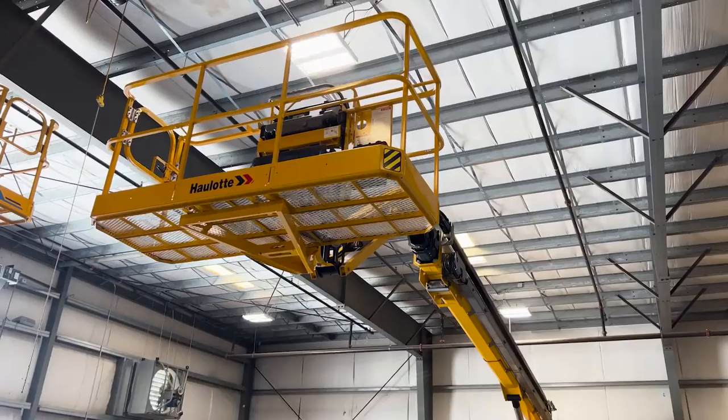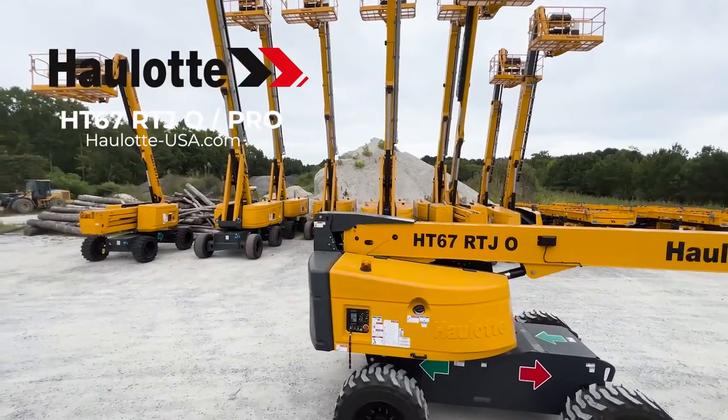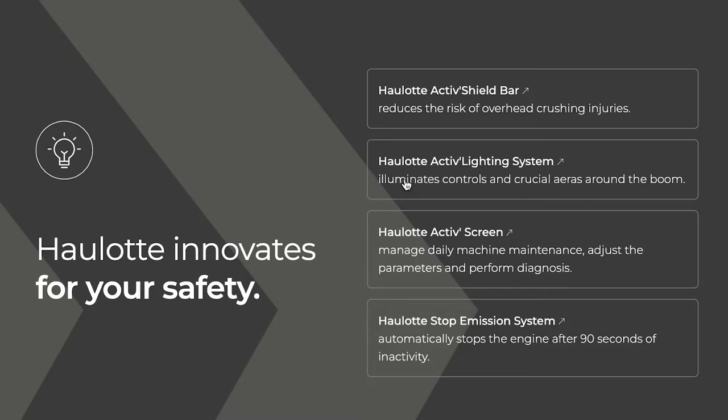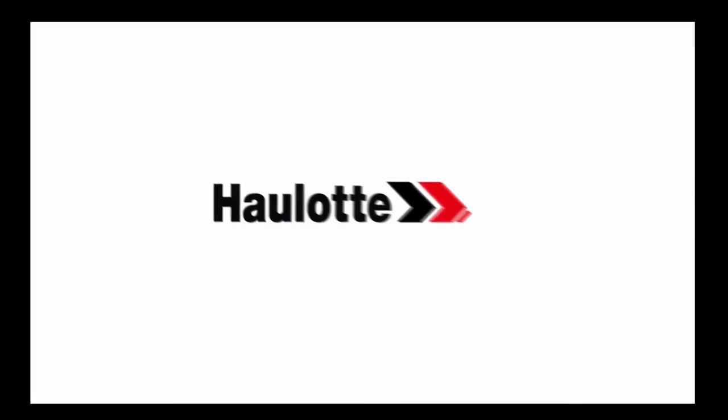Halat's innovations, operator safety measures, and low total cost of ownership design make these rough terrain telescopic booms the smart investment for your fleet. To learn more, visit halat-usa.com and search innovations for informative videos on the Halat Active Lighting System, Active Shield Bar, and Active Screen.